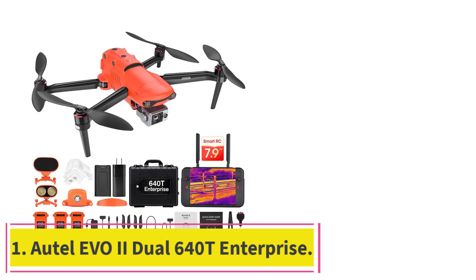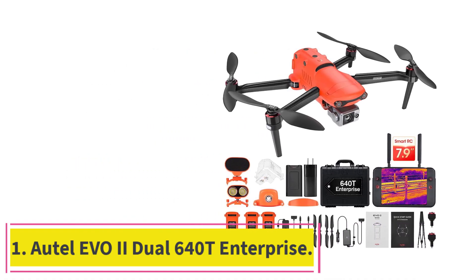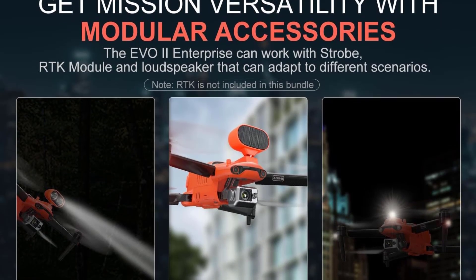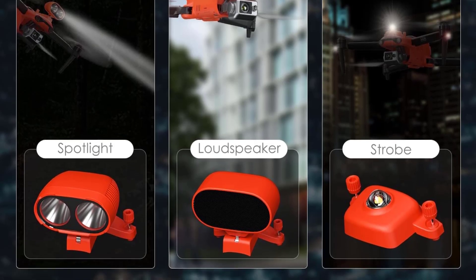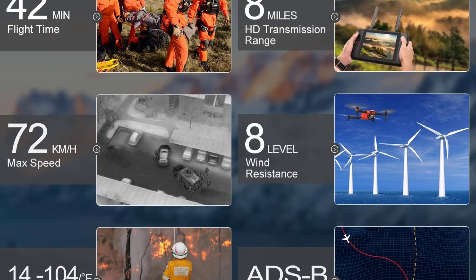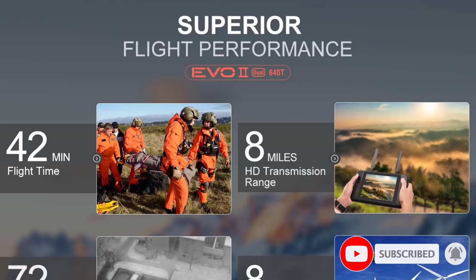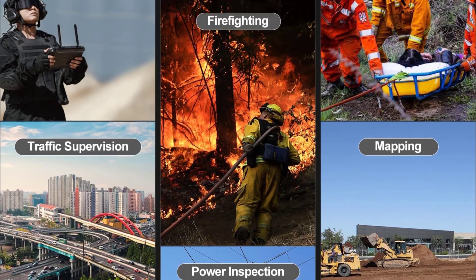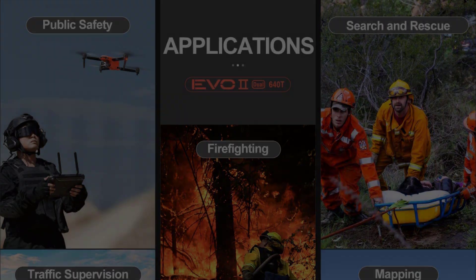Starting at number 1: the Autel EVO-2 Dual-640T Enterprise. In Autel Orange, this aircraft looks like it is ready to go to work, and it is. The visible camera on the 640T Enterprise is the same 8K camera as its standard sibling, so it also has 6D neck zoom. The IR camera also uses FLIR's well-known method, and a crop of the wider visible spectrum can be shown on the smart controller, which is a lot bigger than you might think. This is one of the best thermal drones you can buy.